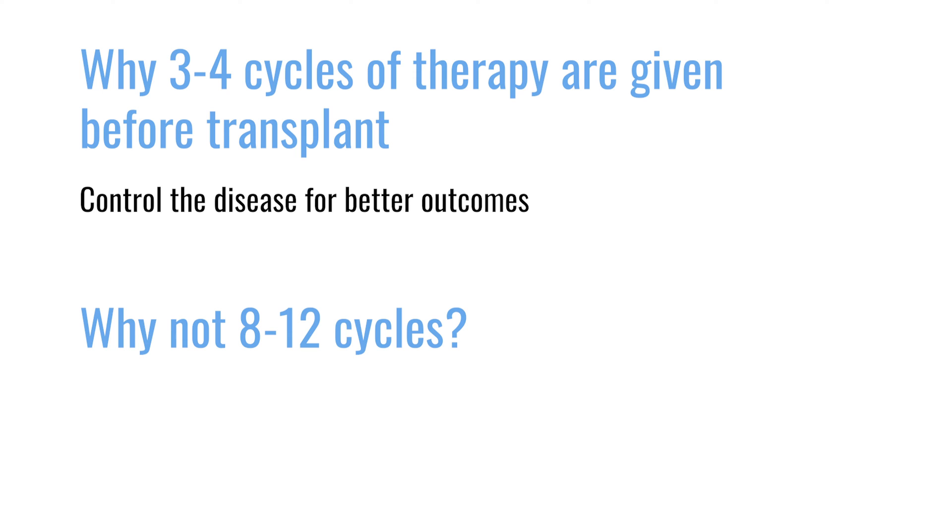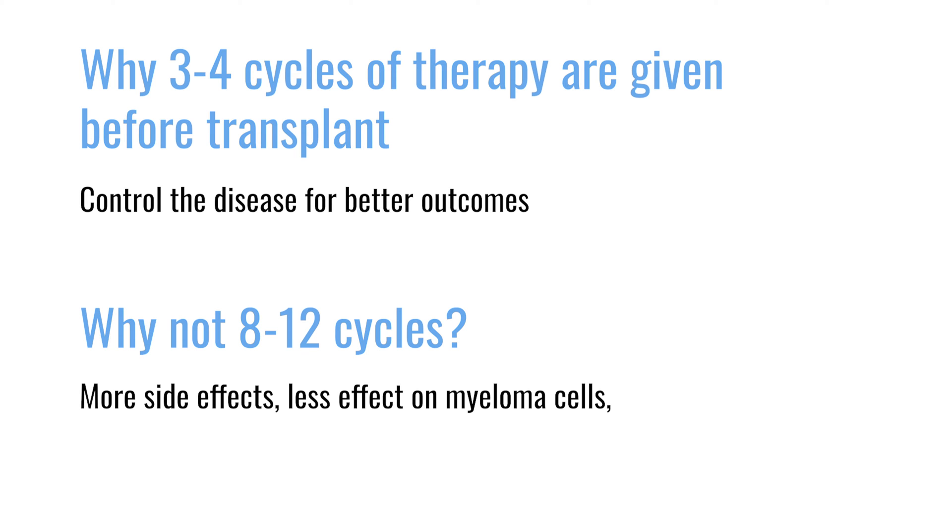The reason we don't go to eight to twelve cycles ideally is because even though we may be able to get you into a deeper remission, you also start to accumulate more side effects. We also know that subsequent cycles have less and less of an effect on clearing your myeloma cells. And the real reason we don't like to go much further is that some drugs, including Revlimid, can actually start affecting your ability to collect your stem cells, making it more difficult. So for many reasons we have this somewhat arbitrary number of cycles before we collect your stem cells.